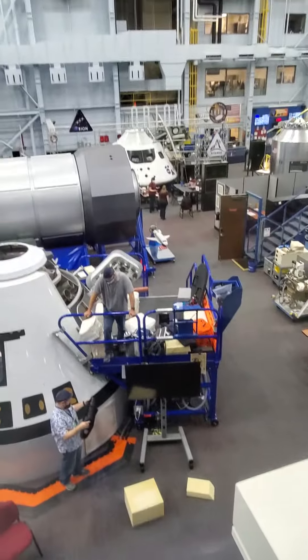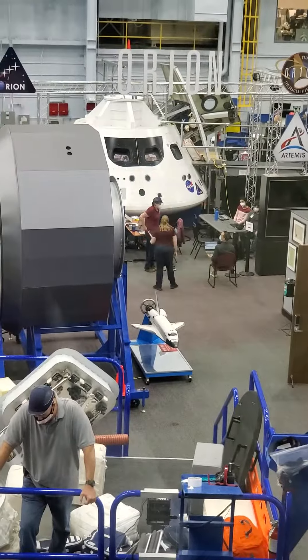It's huge, huh? It is designed to hold four astronauts as opposed to Apollo's three.